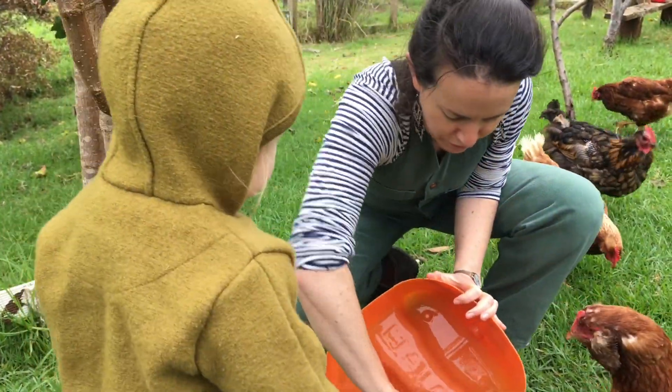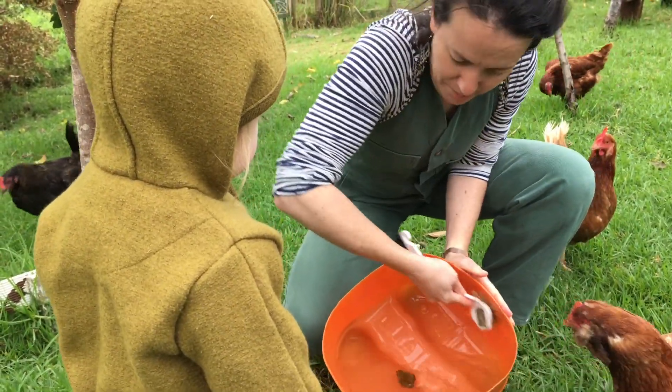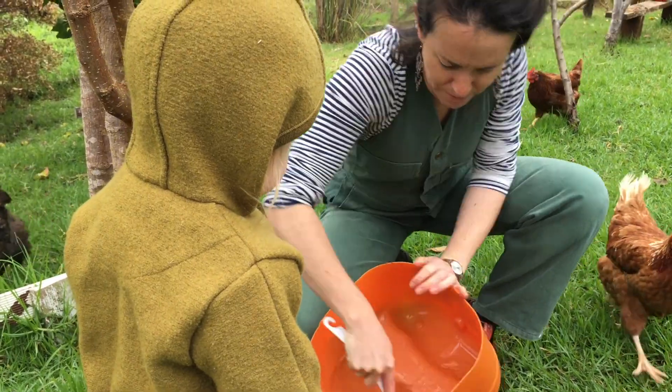It's really important for the chickens' health that they've got fresh clean water every day, so we always make sure we scrub them out every day.